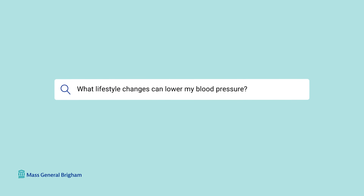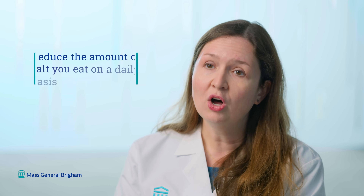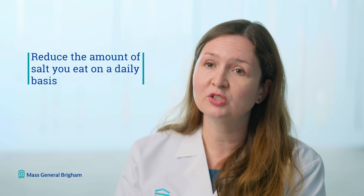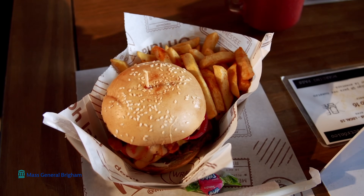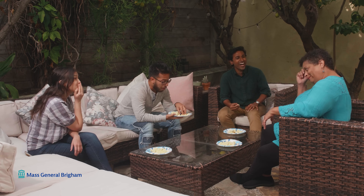What lifestyle changes can lower my blood pressure? There are several important changes you can make in your daily habits. Adding regular physical activity that gets your heart rate up and that you can do for at least 150 minutes a week can make a big difference. Reducing the amount of salt you eat daily also helps — I recommend not adding salt to foods and avoiding processed foods and eating out too often. Finally, reducing or completely eliminating alcohol can make a difference in lowering your blood pressure.